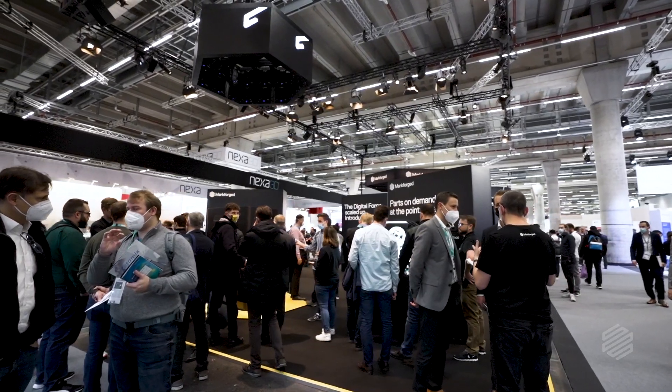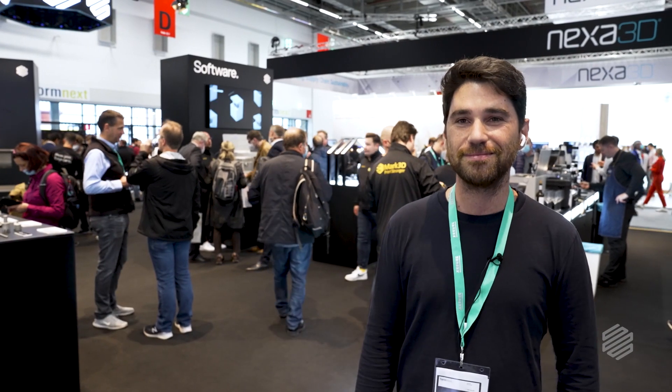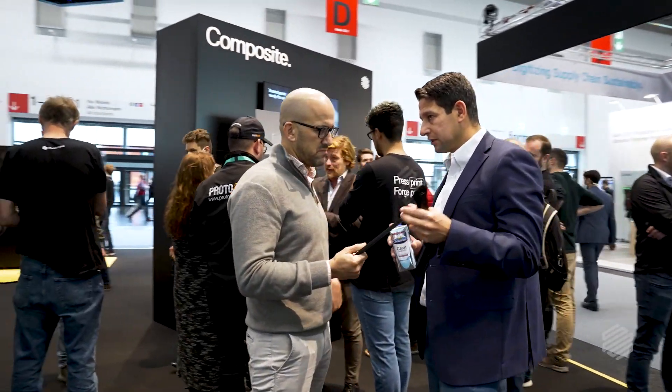We saw the new FX20 — the beast that everybody was so excited about — and the hype was worth it. When you meet the people, you understand why it's such a great product and why everything works. I got feedback from many, many people: customers, channel partners, even competitors. The experience they have with our team, the level of service, the energy, the passion around the product — that's why we're able to be so successful. The people are definitely the most important element of Markforged.